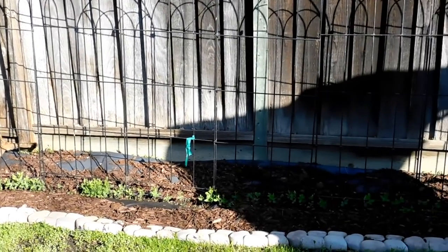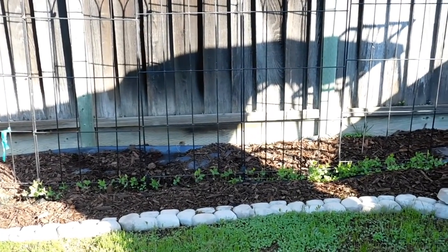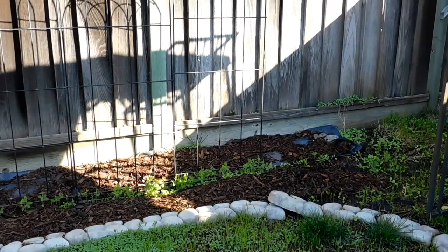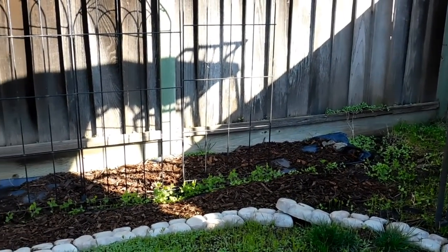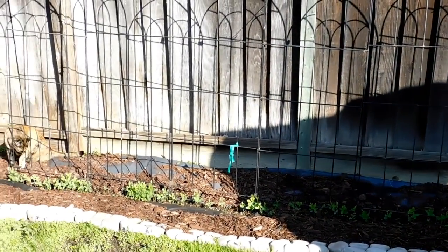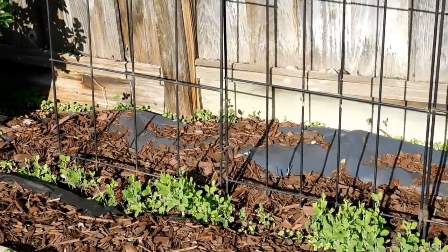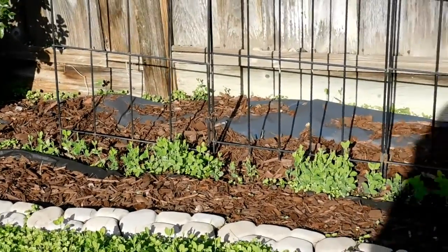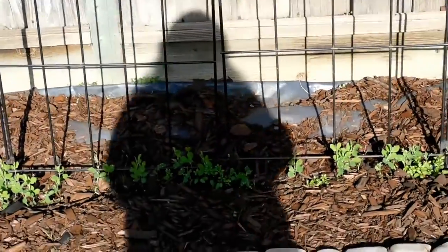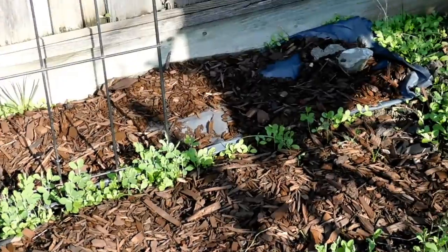Just watching how my Sweet Pea garden is growing. Sprouts are doing very nicely. Should have a lovely display come spring. Just, oh my gosh, this is going to be an awesome year. Lots and lots of Sweet Peas from what I'm seeing. They're all looking pretty darn healthy.